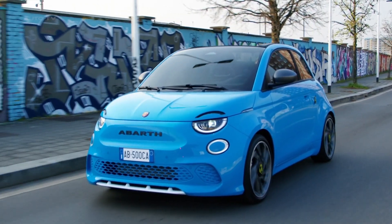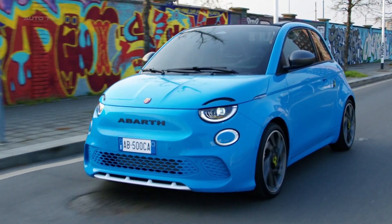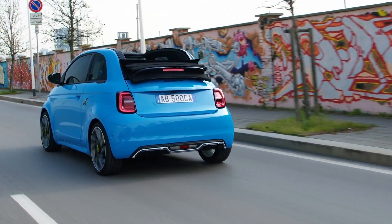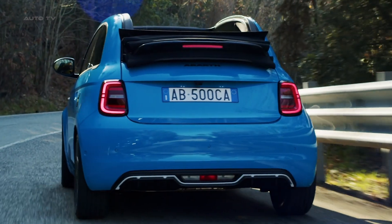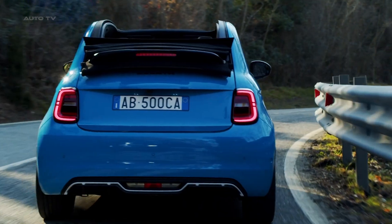Abarth, the iconic Italian car brand, has expanded its range with the launch of the Abarth 500E and Abarth 500A Turismo. Both models are available in hatchback and cabrio versions in the UK. The new models have been eagerly anticipated, and the Scorpionissima launch edition is no longer available to order due to significant customer demand.